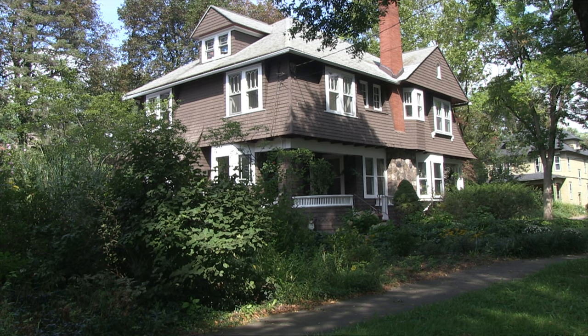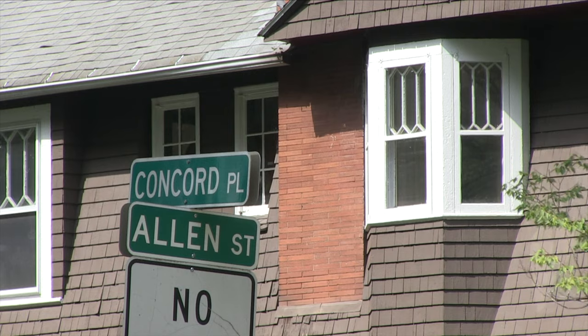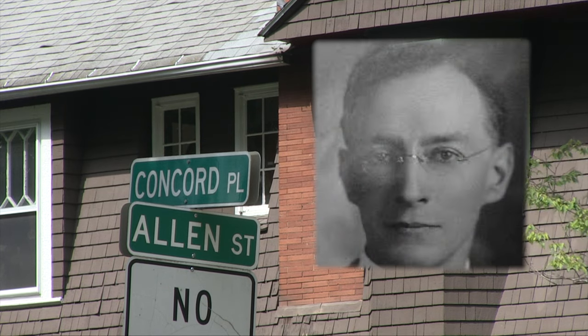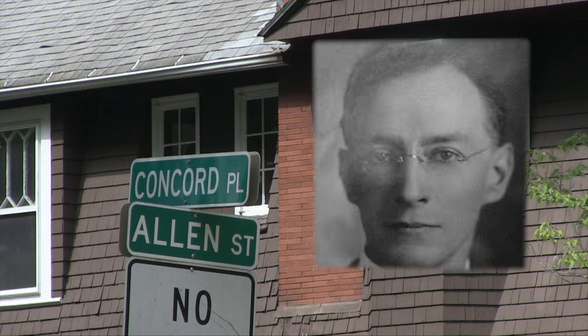It's certainly one of the outstanding buildings in the Westcott neighborhood. I call it the Lamont Warner house because Lamont Warner was the architect, and we know that he lived here for one year. As a young architect he did work for Stickley, and he then moved on to other places in the country.